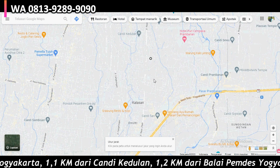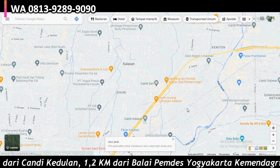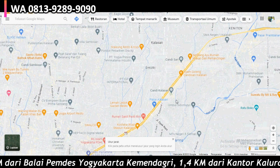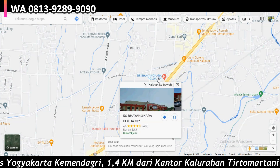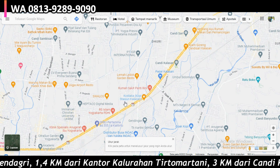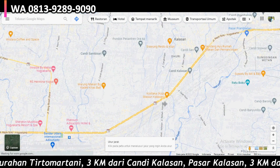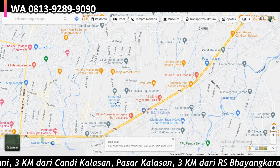Untuk pasar, ada Pasar Prambanan dan juga Pasar Kalasan di sebelah sini. Kemudian untuk rumah sakit, yang paling dekat adalah Rumah Sakit Bhayangkara, kemudian ada Panti Ini dan juga BDHI. Kemudian untuk kampus, di daerah sini paling dekat adalah Kampus Ukrim.